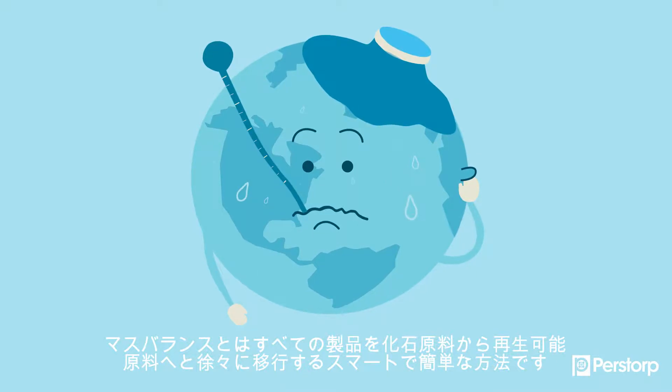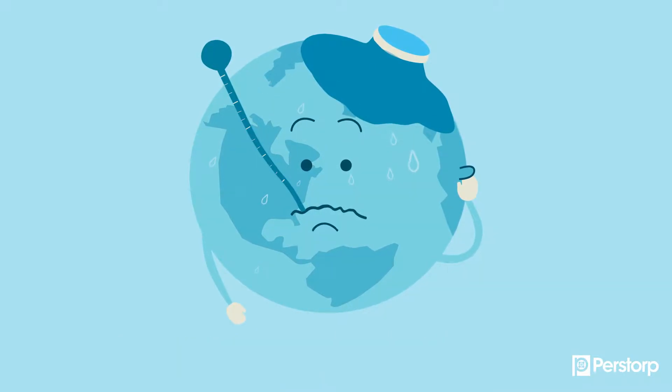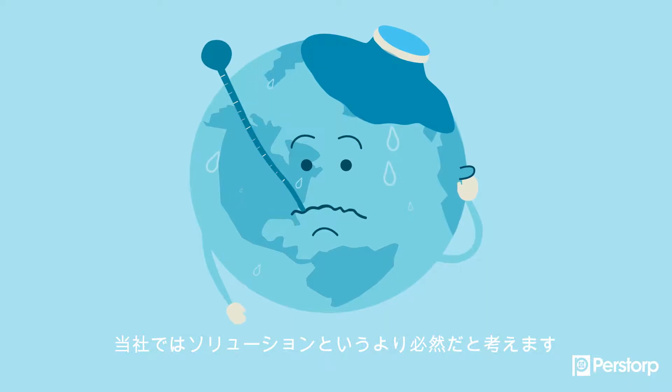It's a smart and easy way to gradually shift all the products we use from fossil to renewable, with as little impact on the planet and the economy as possible. We think it's not just a solution, but a necessity.